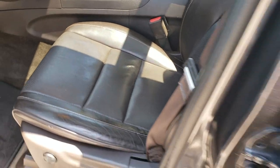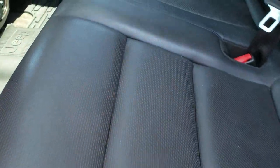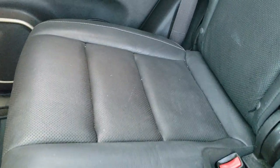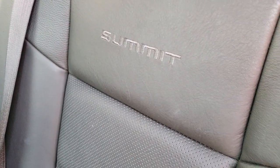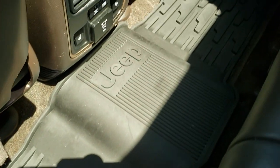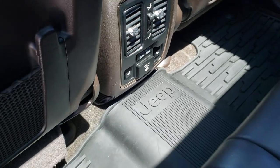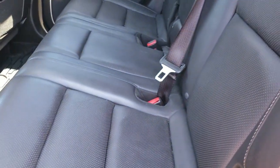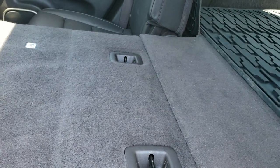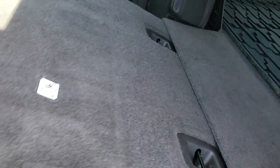I don't believe this vehicle has ever been smoked in — smells very clean inside. The back seats are just as nice as the front seats, no rips or tears back here. You do get 'Summit' stitched into the backrest. Latch child safety system for your car seats. These back seats are heated on the outboard side — there are your heated seat buttons. You do get two USBs and a 115-volt, 150-watt plug-in. These seats fold down for extra storage and go down almost completely flat, which is a really nice feature if you need to haul extra stuff.